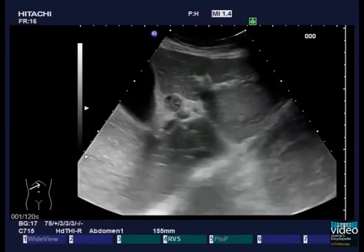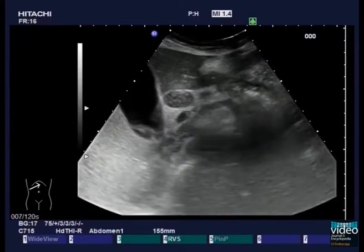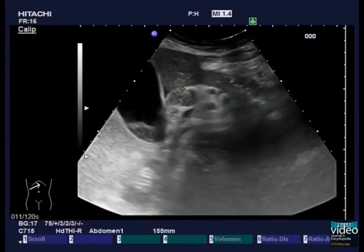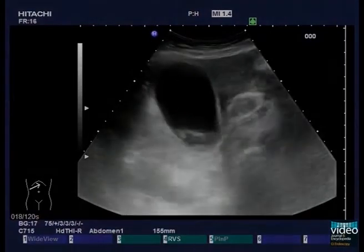Percutaneous ultrasonography was performed in an elderly lady with right upper quadrant abdominal pain who had undergone endoscopic retrograde cholangiography with endoscopic sphincterotomy three days before. Hyperechoic material is detected in the grossly enlarged common bile duct. Within the gallbladder, there is as well some material detected corresponding to blood or sludge.